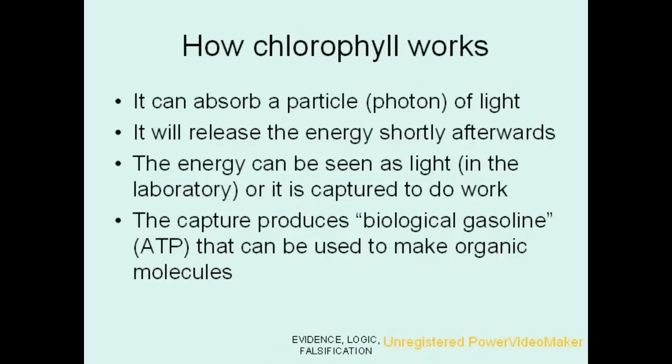So in brief, chlorophyll can capture a photon of light and store the energy to release it shortly thereafter. You can see this as red light being released by the molecule, or in a biological situation, it can convert it into biological gasoline, or ATP, that can be stored and used elsewhere.